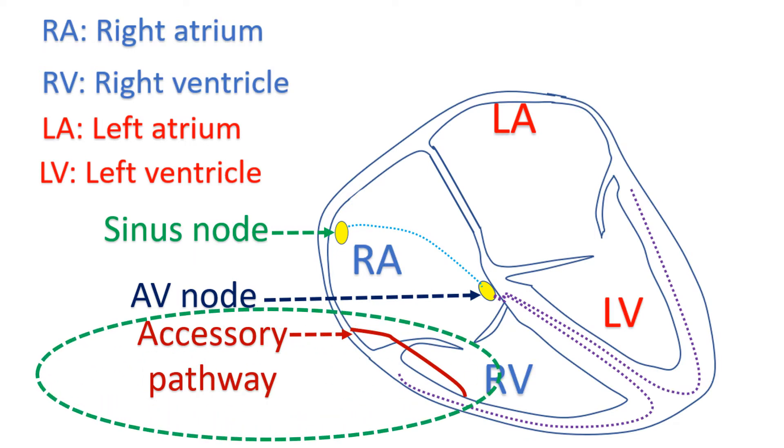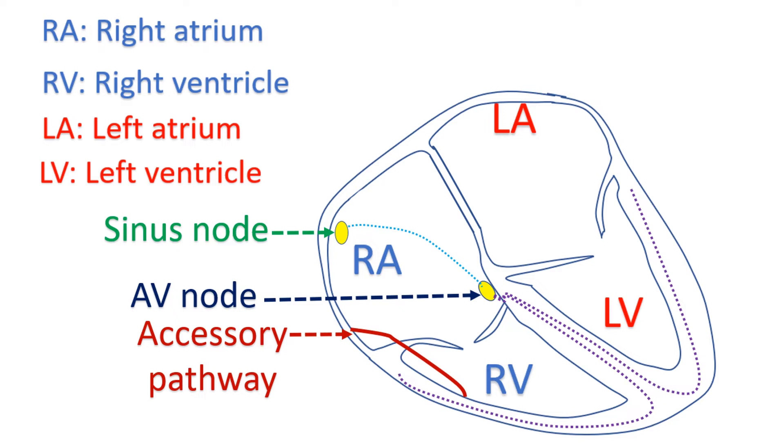Another situation in which exercise testing is useful in children is when they have accessory conduction pathways, in a condition known as WPW syndrome. This produces early activation of the lower chambers as they act as bypass tracks, bypassing the normal delay of signals in the AV node. Accessory pathway conduction can be blocked during exercise. The heart rate at which the block of conduction occurs is important while making treatment decisions. If the early activation of the ventricles disappears in response to exercise, they are thought to have a lower risk of very fast rates if a condition known as atrial fibrillation occurs.